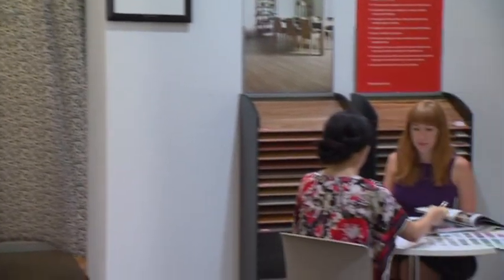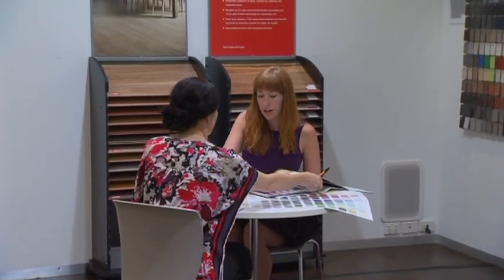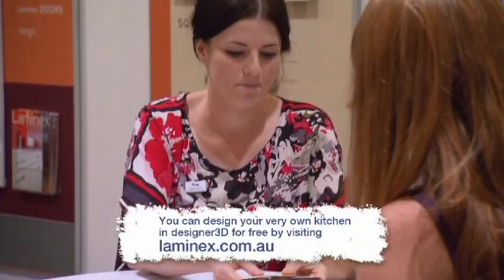The choice of materials may be really starting to confuse you, and that's about time to get some guidance from a qualified design and colour consultant here. Remember, if they know the options they have to work with, they can show you some really great ideas. You want to get those colour schemes right, and this is where having an expert alongside you really helps.